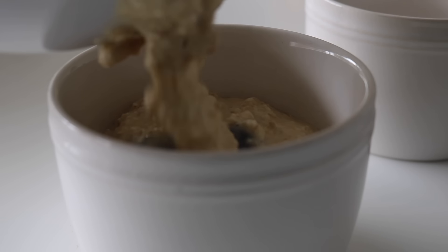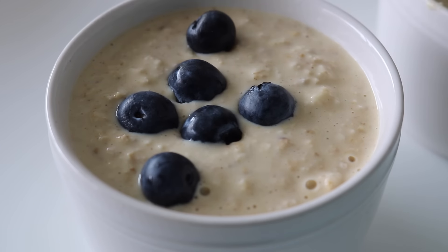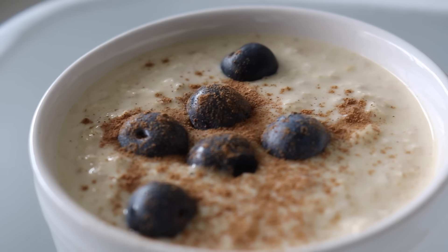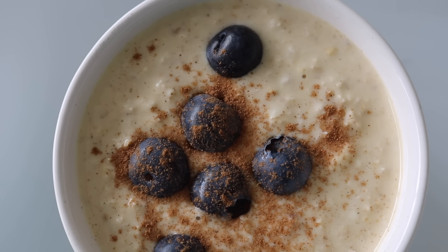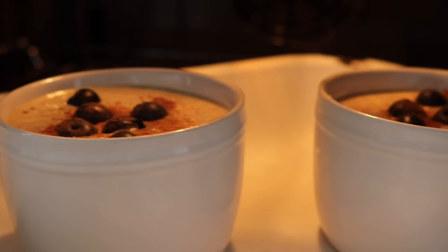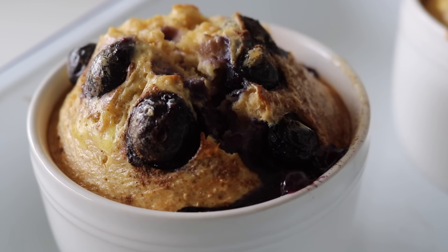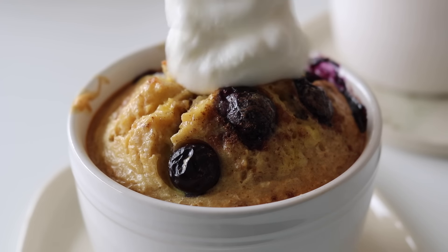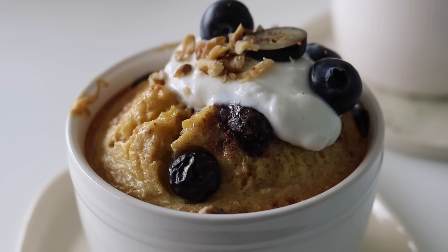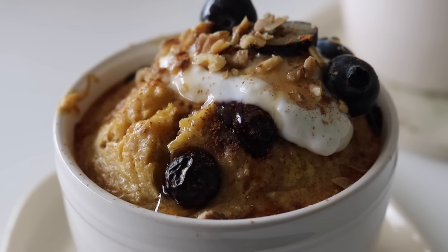I threw in the blueberries, combining everything, before pouring the oat mixture into little ramekins — though one large oven-proof dish works too. I topped them with some more blueberries and cinnamon, then put them in a preheated oven at 180 degrees. I cooked the baked blueberry oats for 30 minutes and then removed them — just look at those blueberries bubbling and exploding inside!